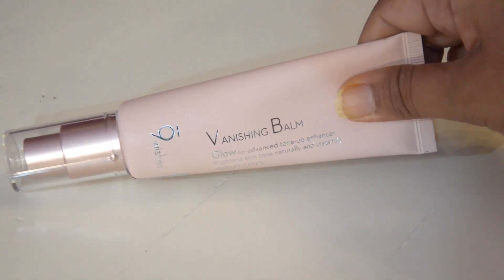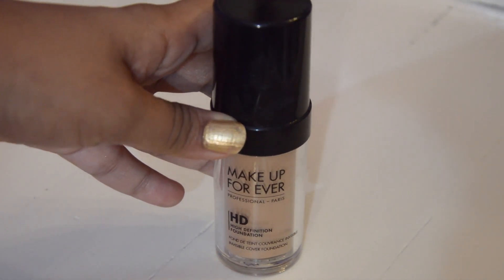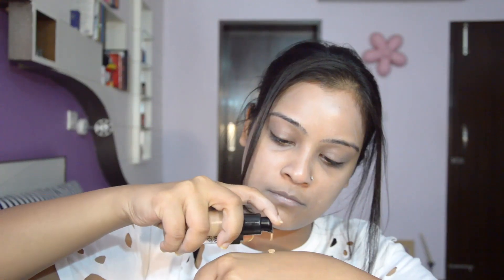I'm going to start off by prepping the skin using the Vanishing Glow Balm by Nine Wishes. It's a Japanese brand but available on Amazon. I love it — it gives an intense glow look to the entire makeup and also acts as a primer. For the foundation, I'm using the Make Up For Ever HD Foundation.